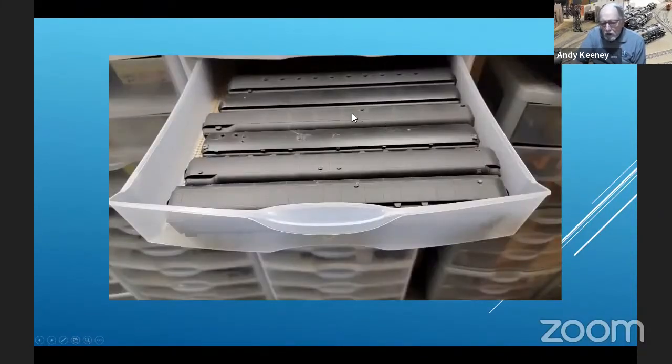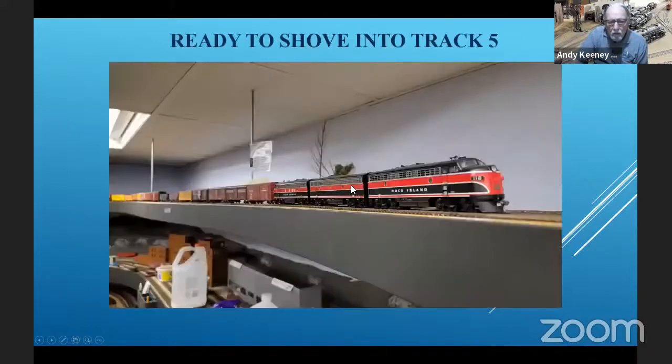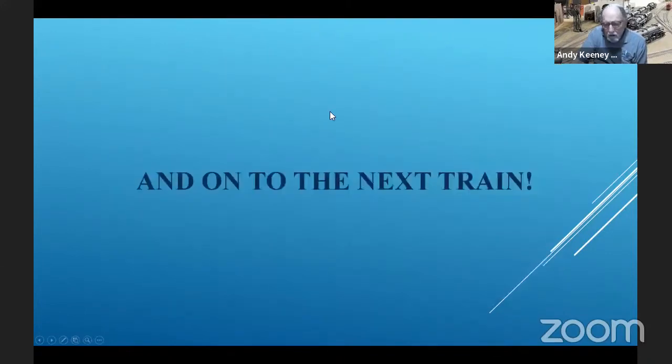And then passenger cars — I've got a lot of passenger cars, and I hope to get them going also now that we're getting passenger trains running. So train Rock Island 984 is all ready to go in its pack. It's ready to shove back into track number five and ready to depart.